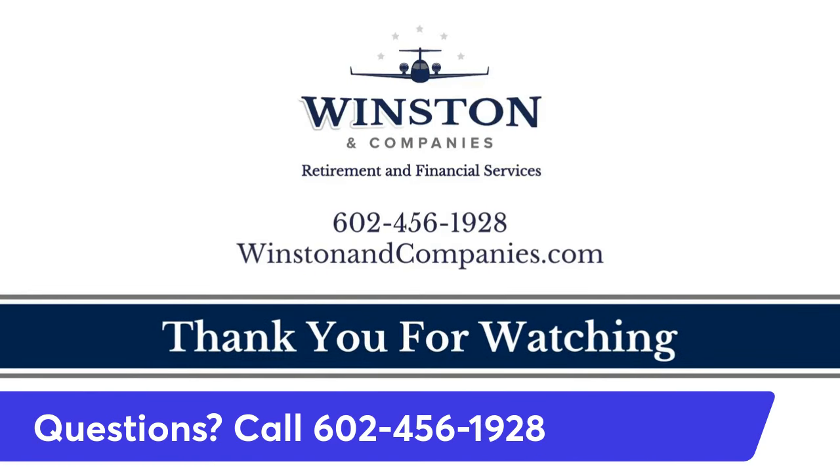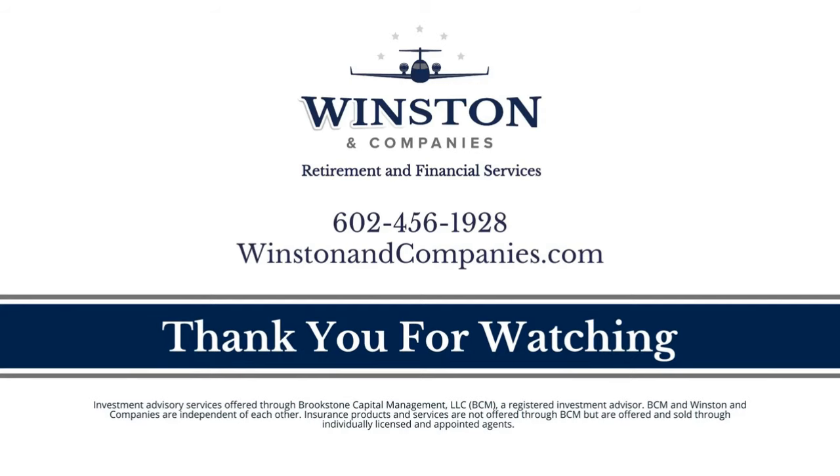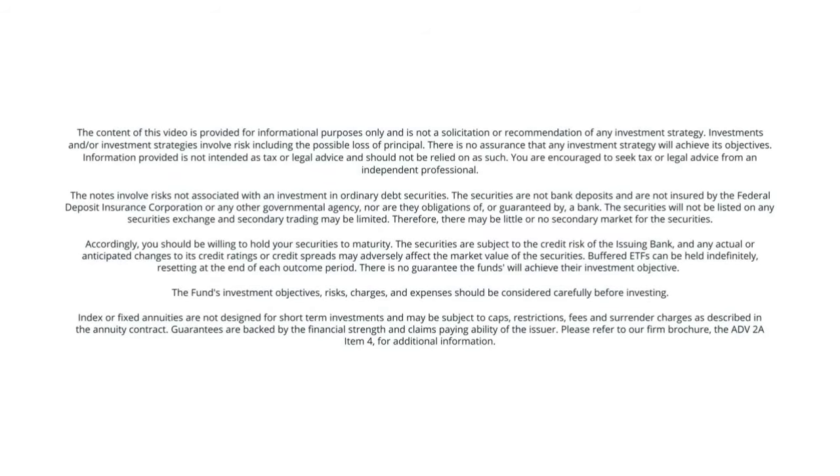Got a plan for your retirement? Because you know it's just down the road. But if you don't know where to begin, better ask when.